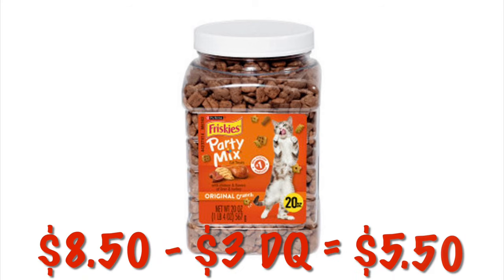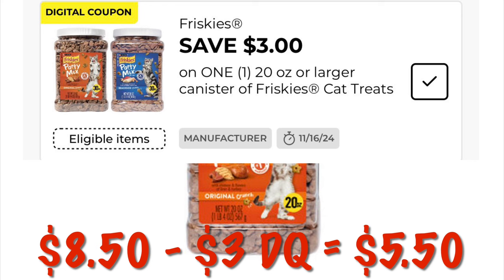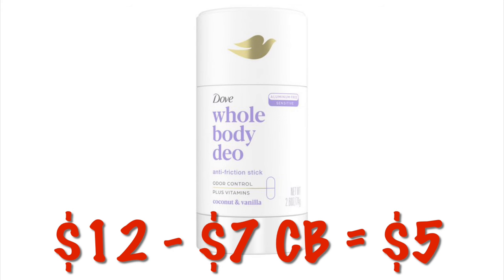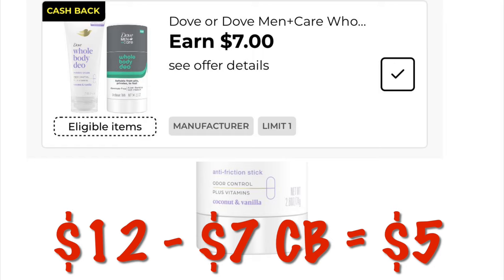We've got the Friskies Party Mix on sale for $8.50. We have a $3 digital, dropping it down to $5.50. We also have the Dove Whole Body Deodorant. These are $12. We've got a $7 cash back offer, making it just $5 after cash back.